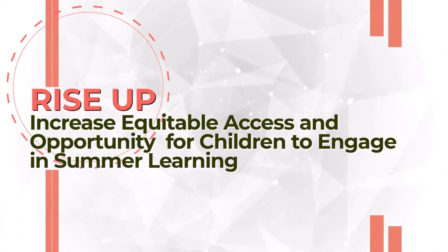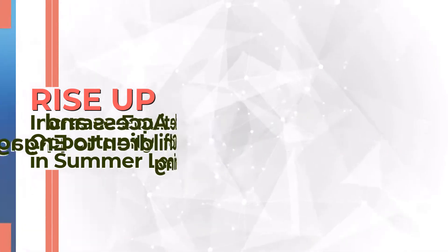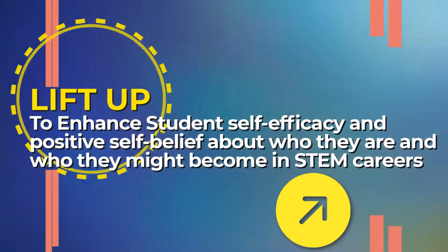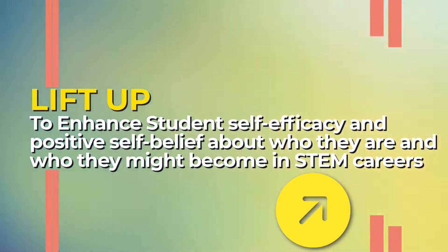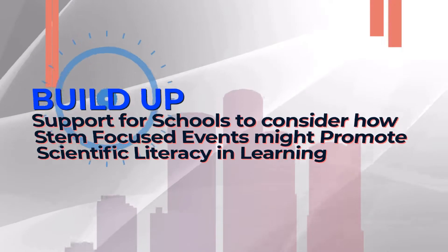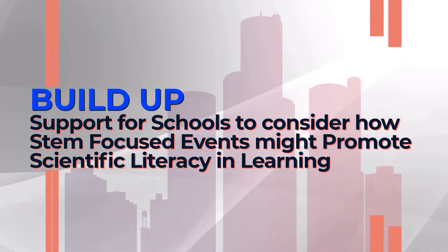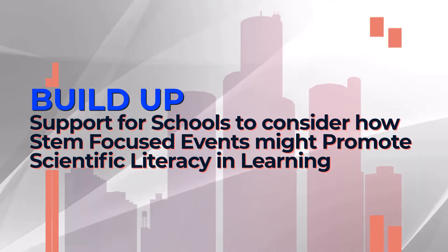Rise up: increase equitable access and opportunity for children to engage in summer learning. Lift up: to enhance students' self-efficacy and positive self-belief about who they are and who they might become around STEM careers. We hope to build up support for schools to consider how STEM-focused events might promote scientific literacy and learning.